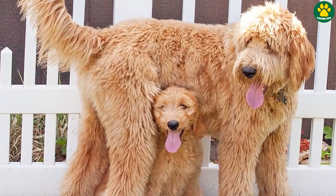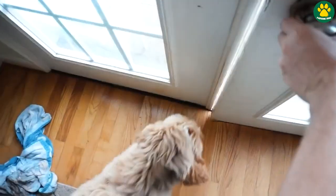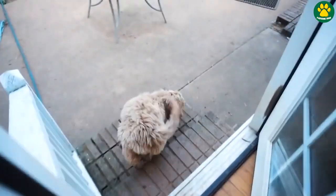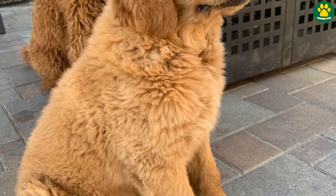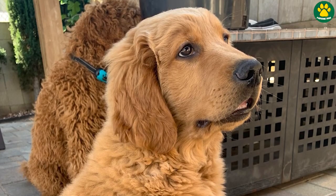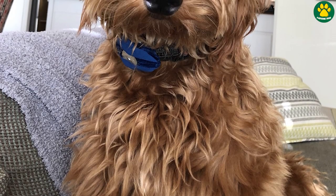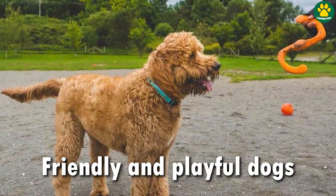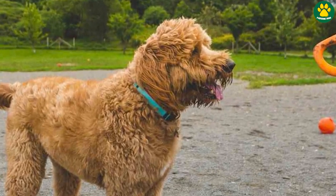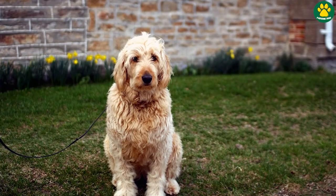Golden Doodles are known for their friendly and affectionate nature. They are intelligent, trainable, and eager to please their owners, making them excellent family pets and therapy dogs. And there's one more thing — Golden Doodles are terrible guard dogs or watchdogs. They probably won't even bark if someone knocks on your door. But besides that, Golden Doodles are amazing family dogs.